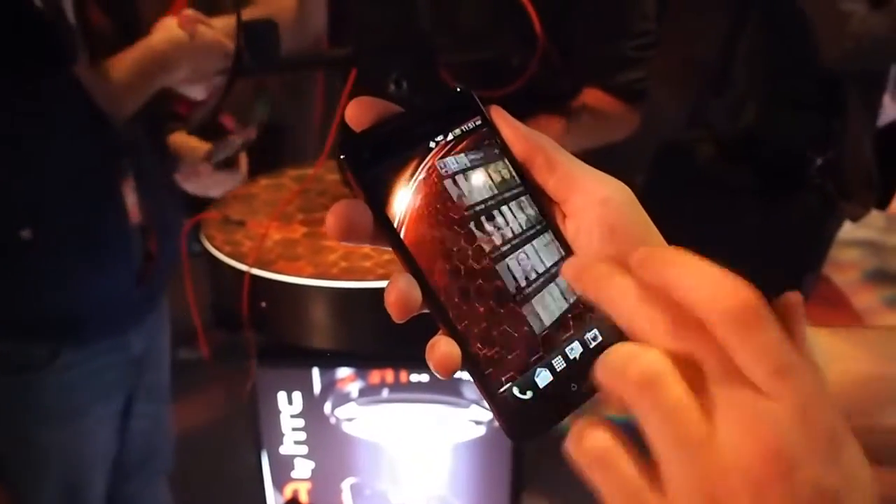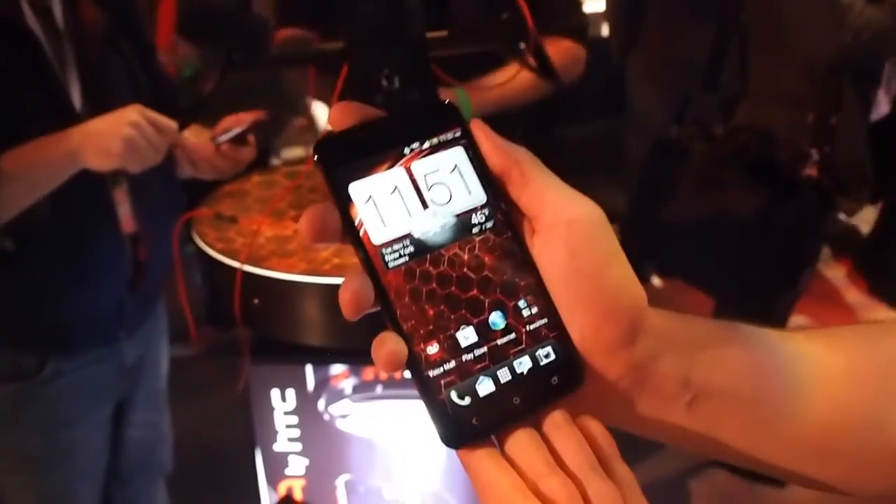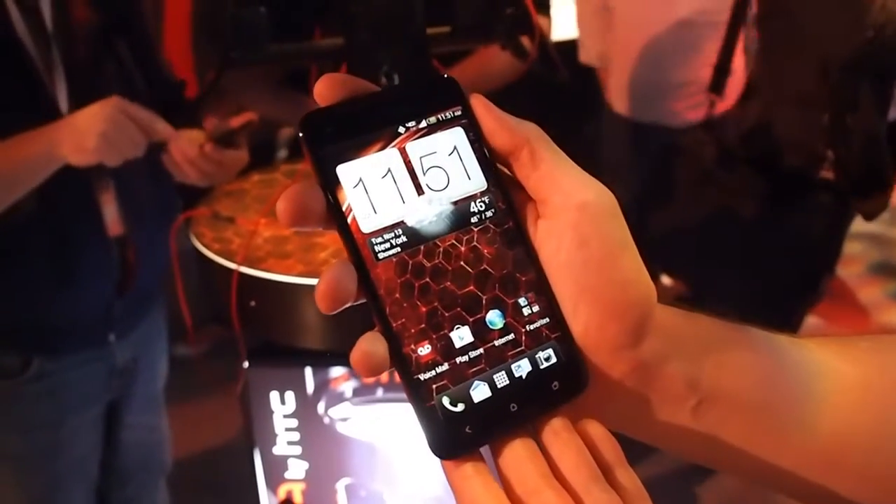The screen is amazing — very nice screen. This is the HTC Droid DNA.